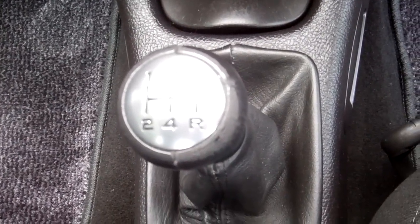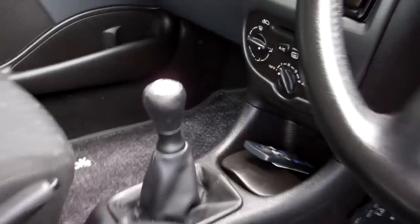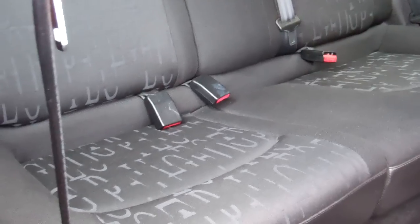It's a five speed manual, this model, which is always highly desirable. This is really clean and tidy, this vehicle, and obviously been well looked after.